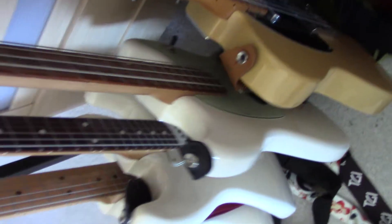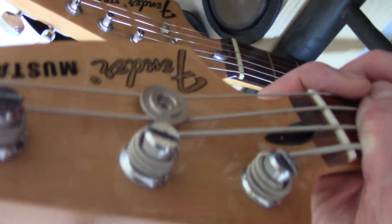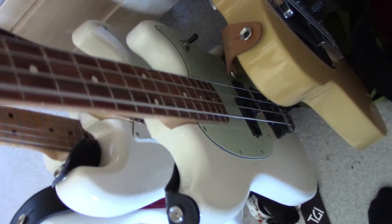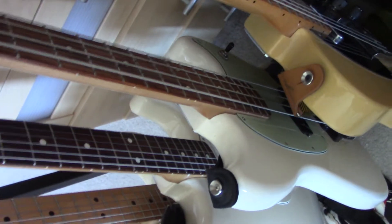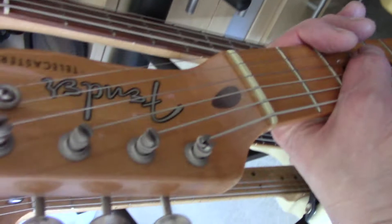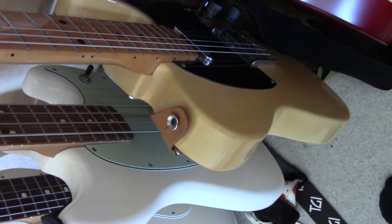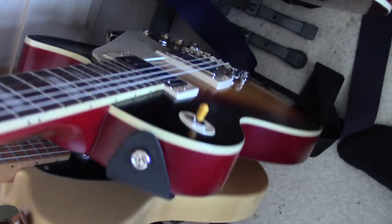Then I've got a Fender Mustang Bass — this is the offset series 2018, it's got a pale faro fretboard. Next to it we've got the Baja Tele — discontinued I think a couple of years ago — the 50s blackguard one they did.